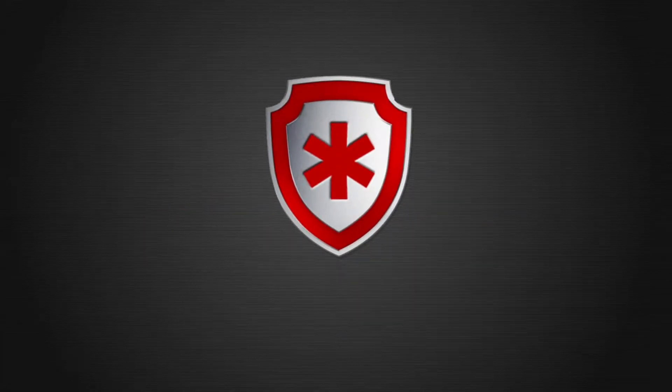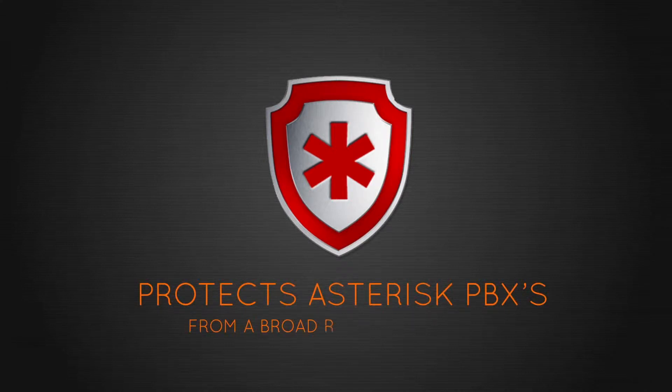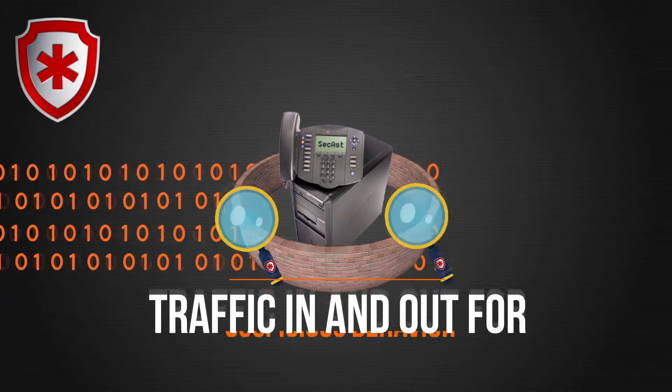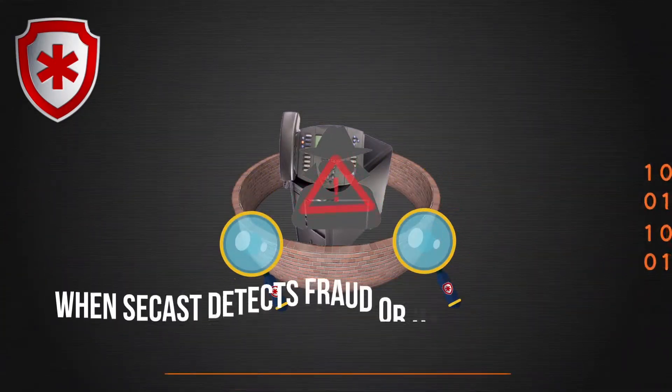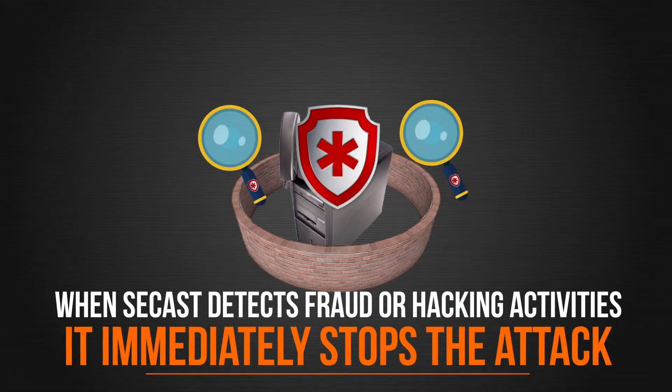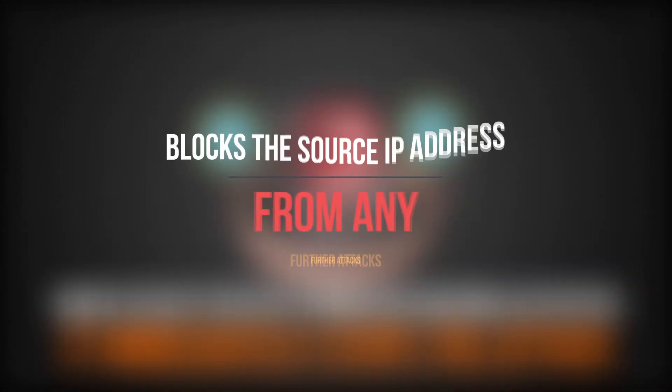Tellium has the solution. Introducing CCAST, a software product that protects Asterisk PBXs from a broad range of attacks. CCAST creates a protective wall around your PBX, examining all traffic in and out for suspicious behavior. When CCAST detects fraud or hacking activities, it immediately stops the attack and blocks the source IP address from any further attacks.